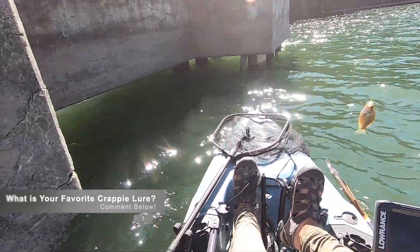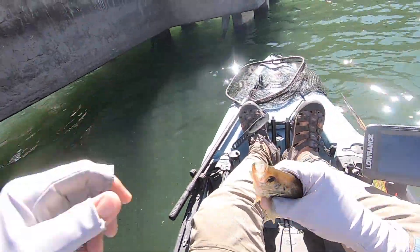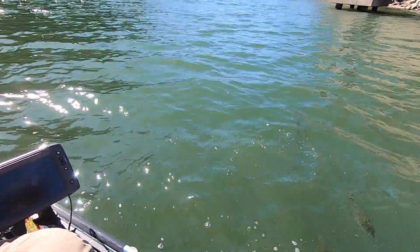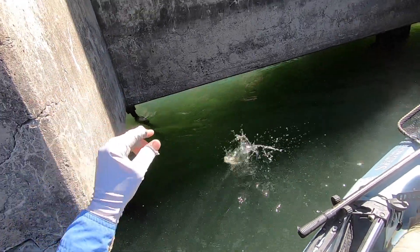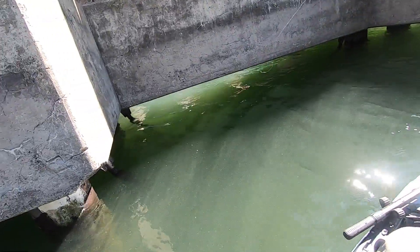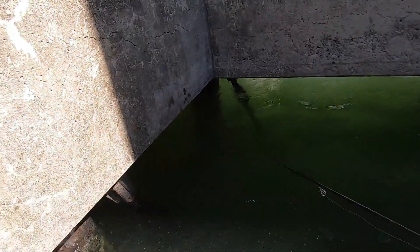That's a decent one, that's a decent one! They're not that deep — you can see them if you look over here. Do you see my rod tip right here? Right down there — there's a whole bunch of them right down there.